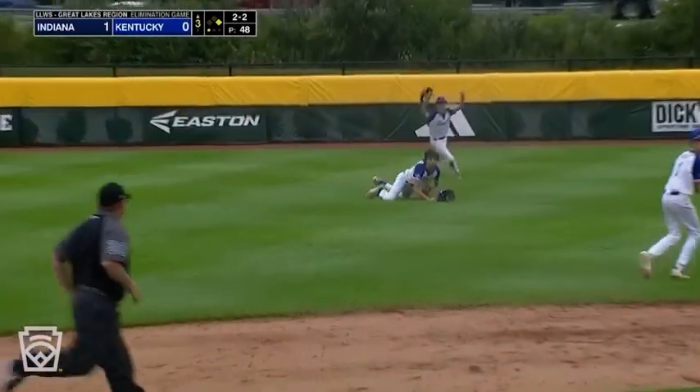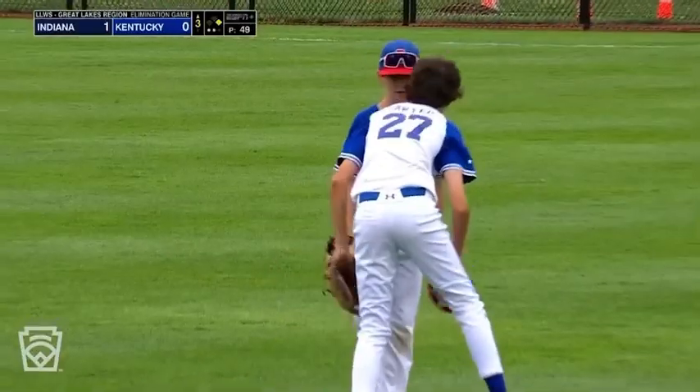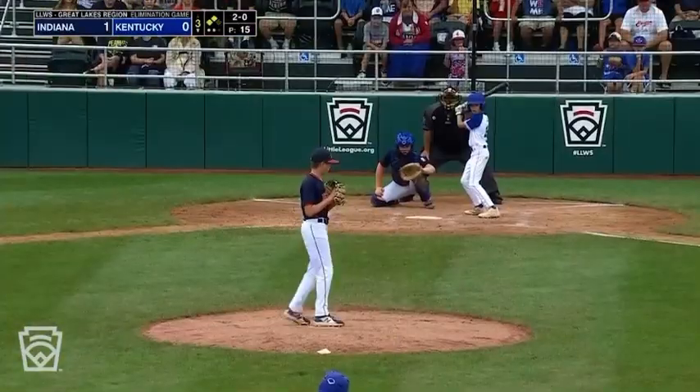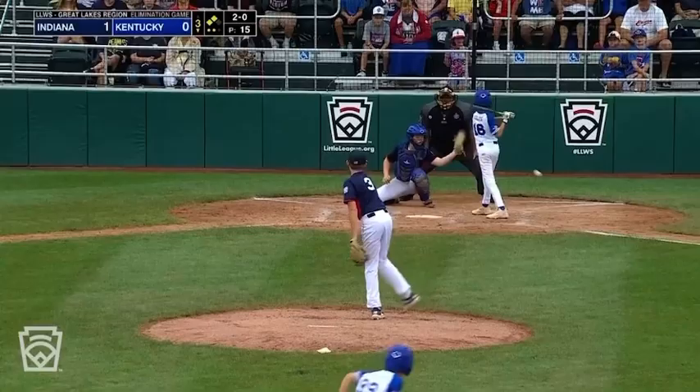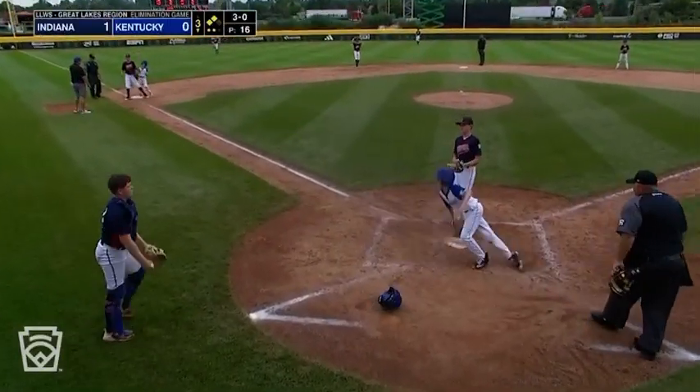Out in left center field, a diving catch out there by John Cooper Sawyer. 2-0 pitch from Robbins — inside, and that gets away. Here comes the run, and it's tied.